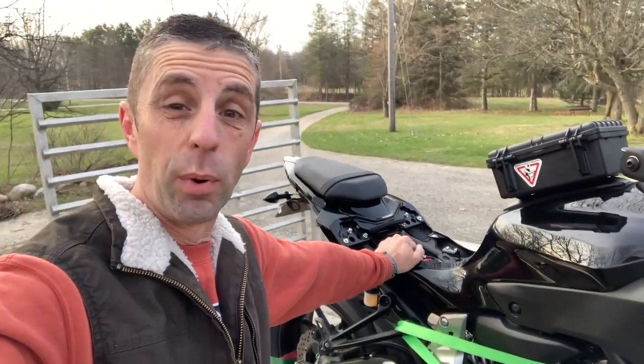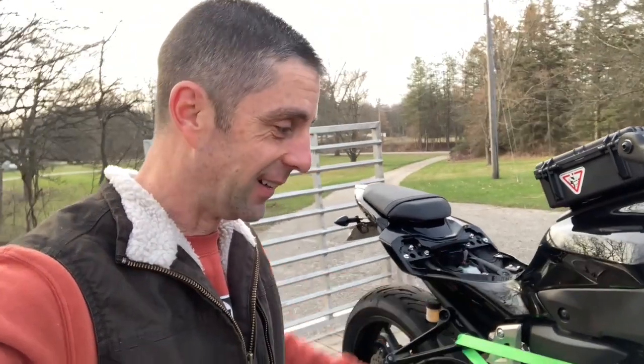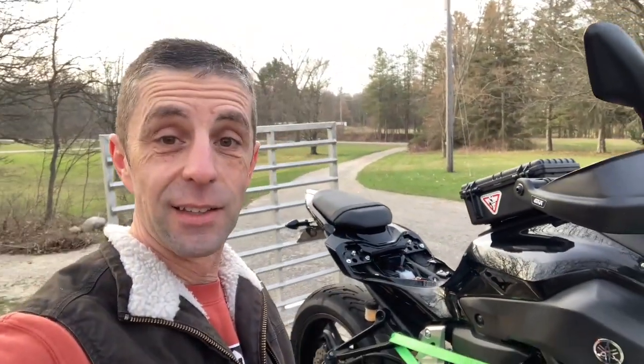We decided to just bring the bike to her shop and we'll figure it out. We're going. So today, let's go make a seat.